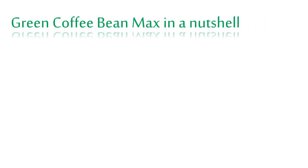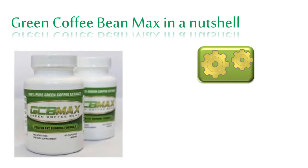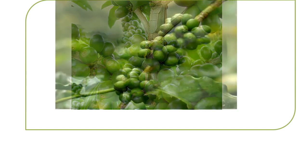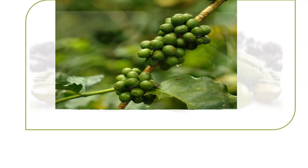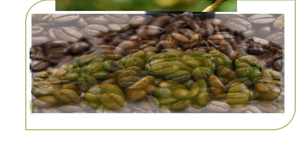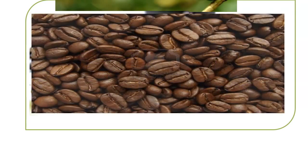Green Coffee Bean Max is basically an all-natural fresh coffee beans that have not been roasted. Standard coffee beans have been roasted at 475 degrees Fahrenheit, and that is where their dark color comes from.